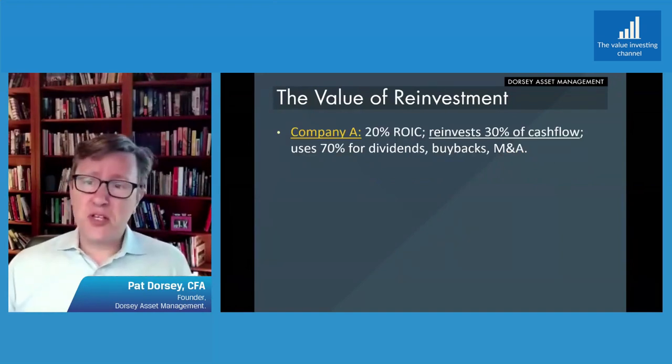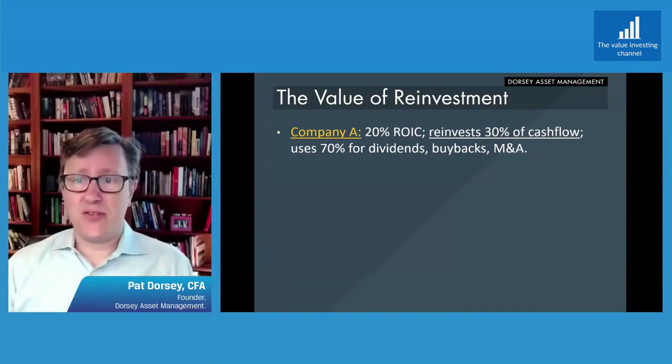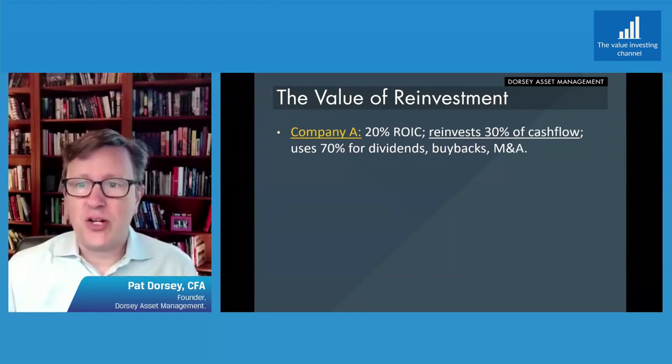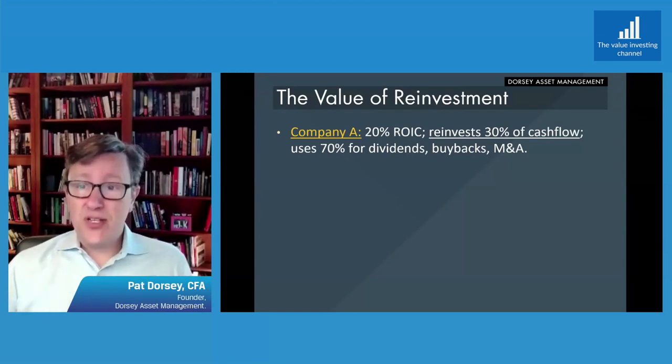Company A has 20% returns on capital — pretty good — but maybe its end market isn't growing very much, so it can only reinvest 30% of its cash flow. It only has the ability to reinvest 30% because it's selling candy or beer, and the market's only growing 5% or 6% a year. So 70% of its cash flow is being used for dividends, buybacks, and M&A.